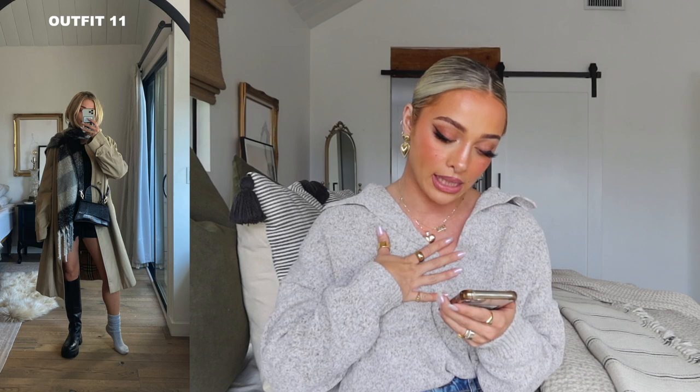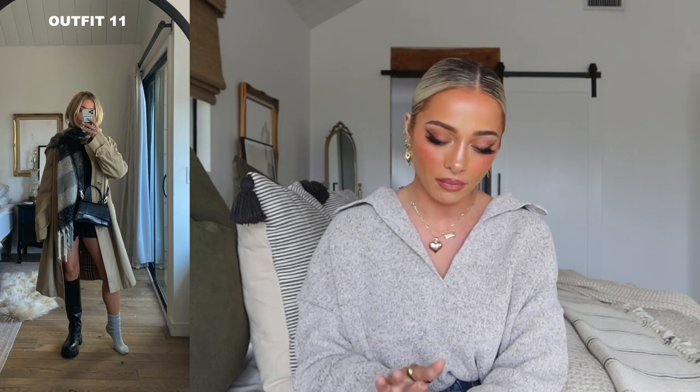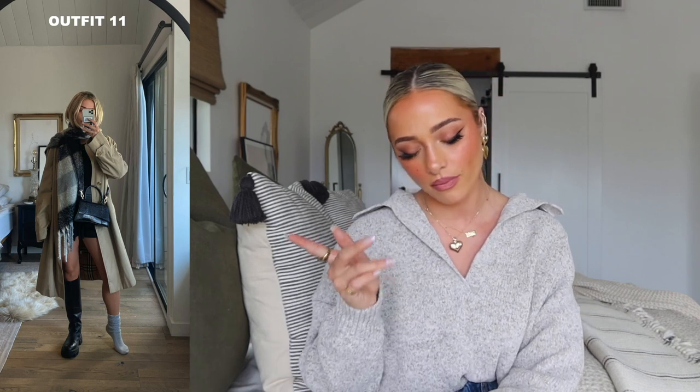Next up is the Burberry trench again, styled with a ribbed bodysuit from White Fox — super comfy and stretchy — and a pair of black leather shorts, which I think are a really good fall staple. My pair is from Express. I added a black and white checkered scarf, the black bag from Miss Lola, and those black boots from Zara. It's a casual everyday outfit. If it's too cold for the shorts alone, I'll throw on tights. Have you seen those tights that are wool-lined but look like just your skin? Brilliant idea.